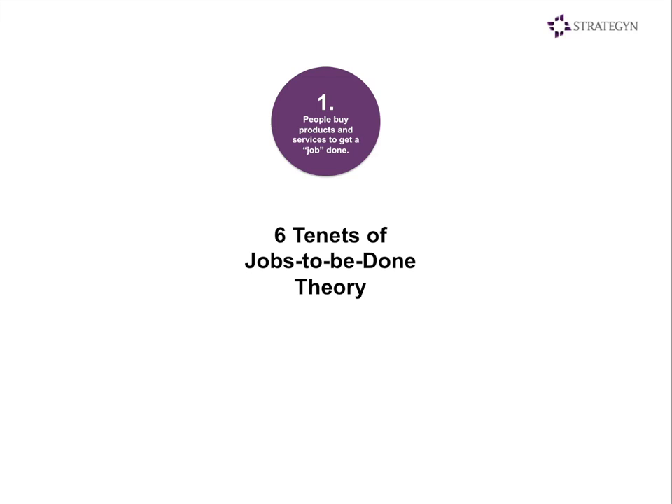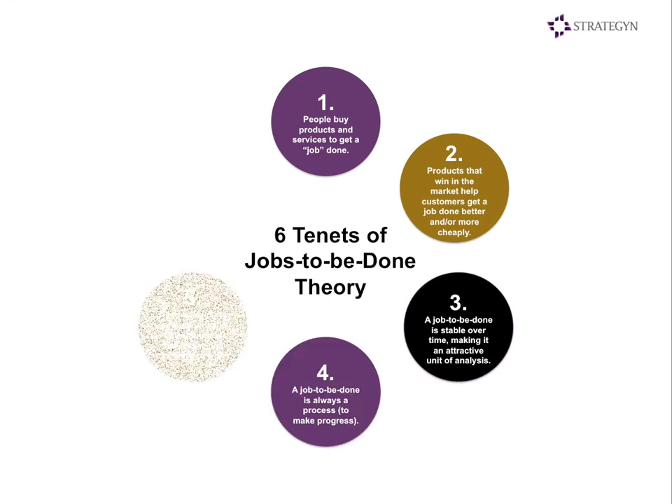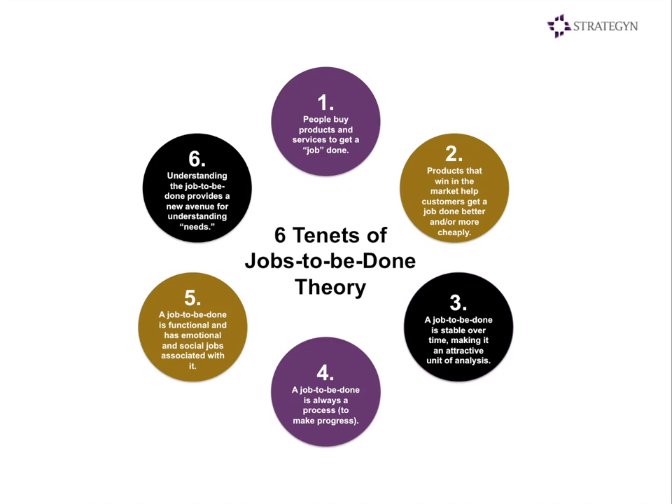I want to start with some basic tenets of jobs theory. First and foremost, people buy products to get a job done. Products that win in the marketplace are those that get the job done better and/or more cheaply. A job to be done is stable over time, making it a very attractive unit for analysis. It is always a process, and it is functional with emotional and social jobs associated with it. Understanding the job to be done provides a new avenue for understanding customer needs which are unmet, and there are segments of customers with different unmet needs.